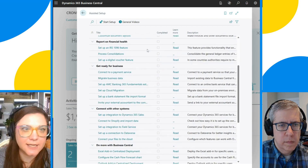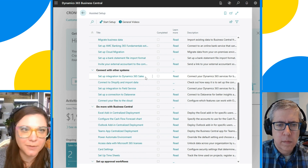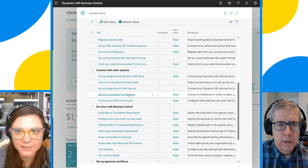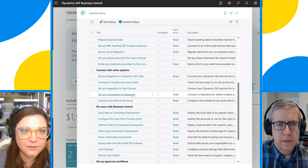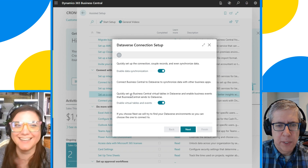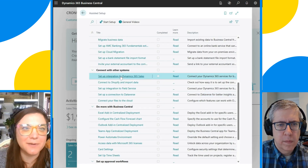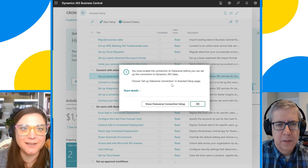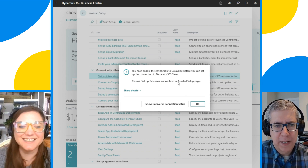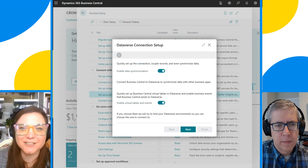Once in Assisted Setup, scroll down to 'Connect with Other Systems.' We're actually not going to start by setting up an integration to Dynamics 365 Sales — we need to set up our connection to Dataverse first, so that we're connecting to those tables where our data is actually going to be stored. Even if you clicked to set up an integration to Dynamics 365 Sales, it's going to kick you back and tell you that you need to set up a Dataverse connection first. So Microsoft is making sure you can't do it wrong. Go back down to the Dataverse connection and start there.